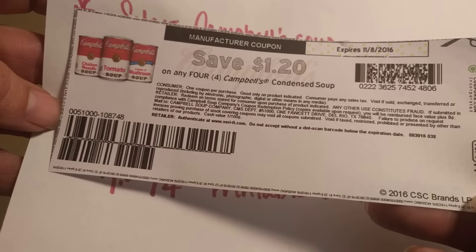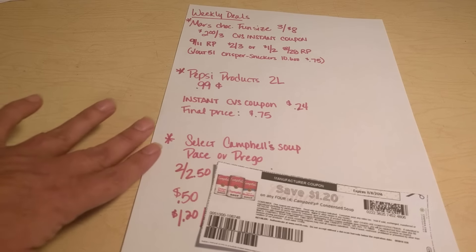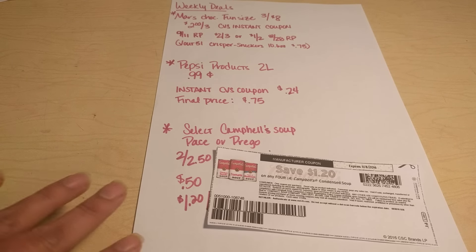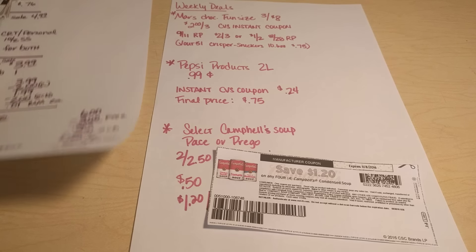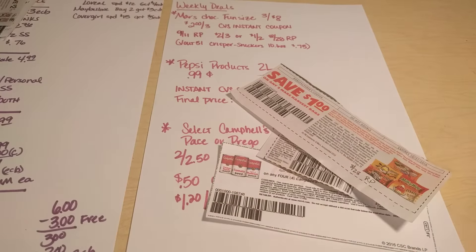These are still available to print. All of the printable links will be in the description section below, so just click on those and you can print the coupons. A couple of the ones I'm talking about this week are not available to print any longer, but I did post those on my Facebook page — my link is also in the description area below. Anytime I print a coupon, I will attach a link to a post on my Facebook page, and I get them all together in my sneak peek videos. At least those are up so you guys can go ahead and print them, because they don't always stay up a long time, so you want to get them printed as soon as possible.